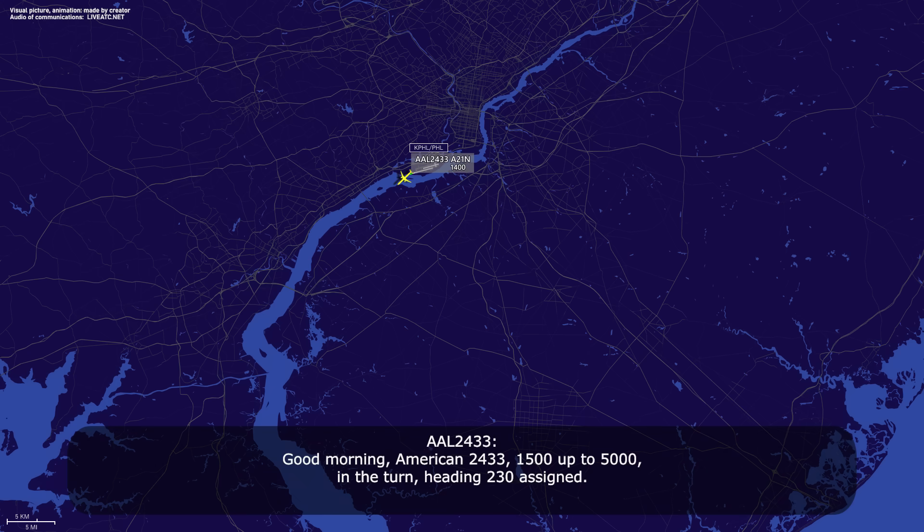Good morning, American 2433, 1500 up to 5000 in the turn, heading 230 assigned. American 2433, fully departure radar contact, climb and maintain 12,000. Climb and maintain 12,000, American 2433.